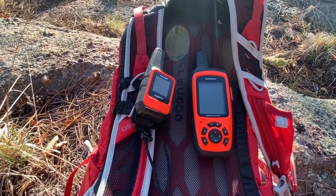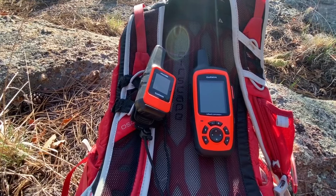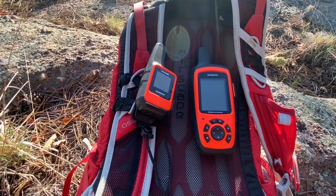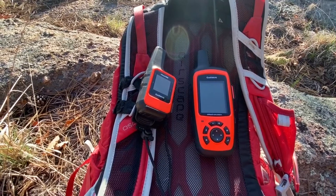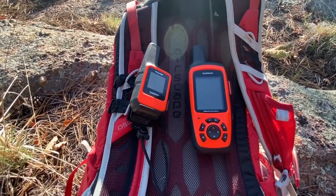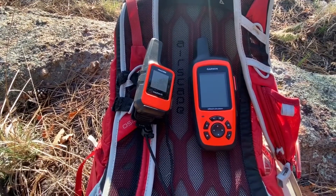If you do run low, you can carry a battery backup — I have a really light one that provides about three charges for my cell phone. If you go out for a longer, multi-day hike, it's probably better to use the Garmin inReach Explorer Plus on the right.